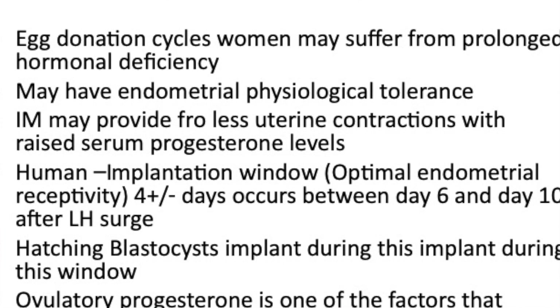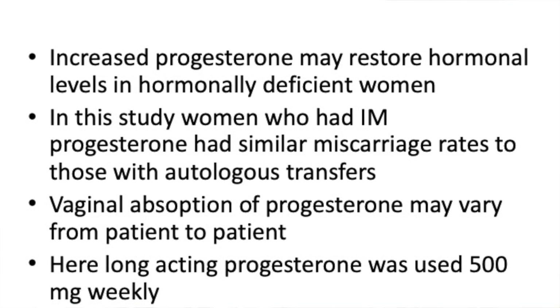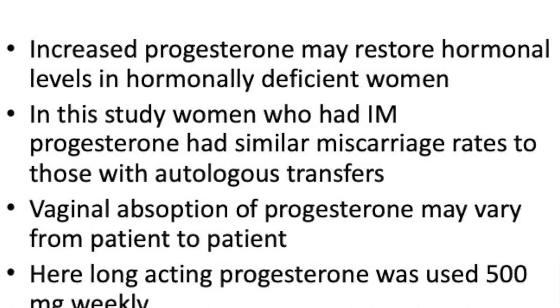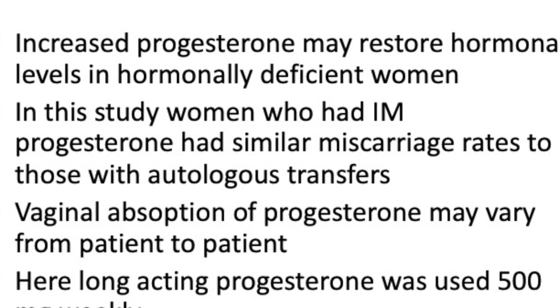This paper argues that injectable progesterone is needed because it probably restores the hormonal balance in these hormonally deficient women. In this study, women who had egg donation and received intramuscular progesterone at the time of transfer had similar miscarriage rates to women using their own eggs — achieving parity. It's also important to realize that vaginal progesterone may be absorbed quite abnormally in different cases. A study funded in 1992 took endometrial biopsies to compare tissue progesterone levels against blood progesterone levels, showing a disparity. In this study, injectable progesterone at 500 milligrams — a large dose in a depot preparation given every week — was used.